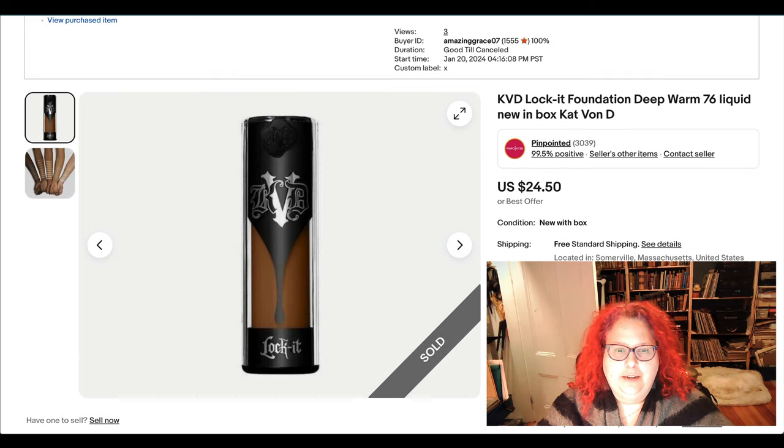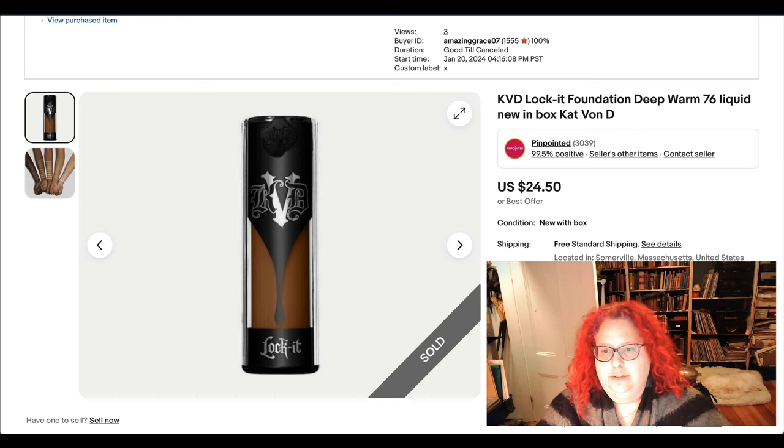More makeup — this is from a local thrift store. I got it for $3 and sold it for $24.50 immediately. I believe it's discontinued.